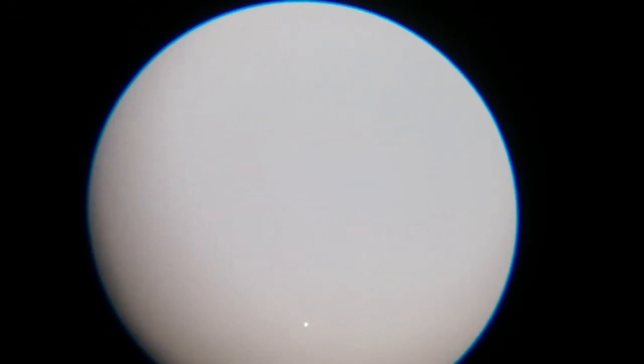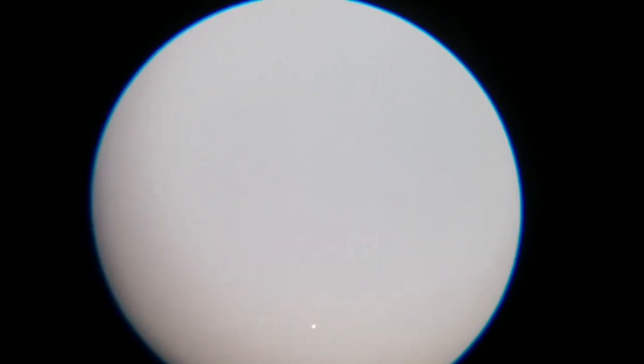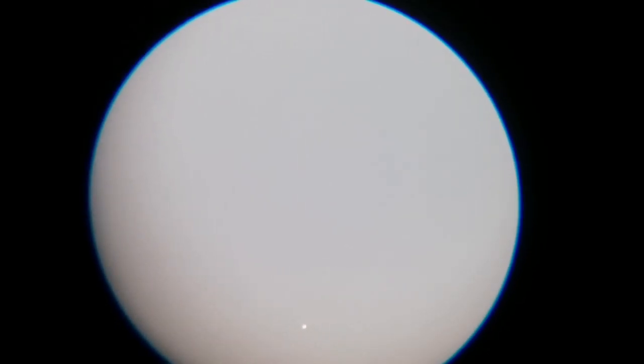I am looking with the 4mm Ramsden eyepiece — really good, really good image. I like it.